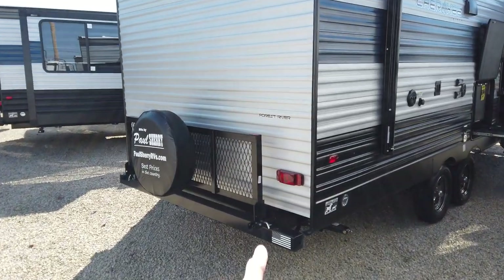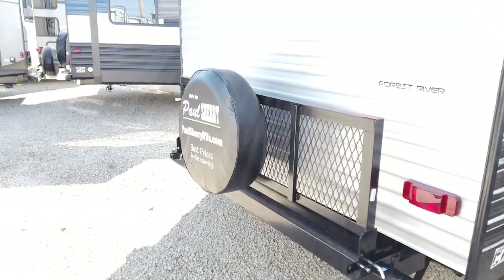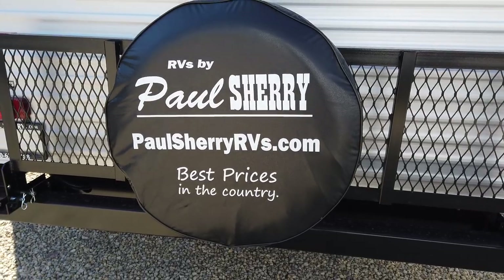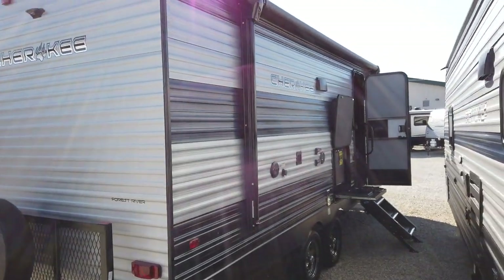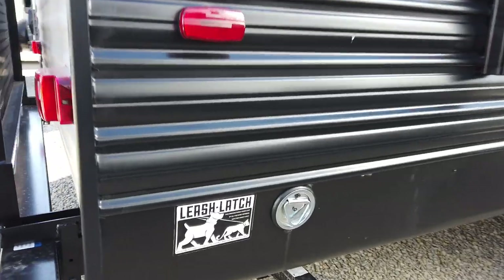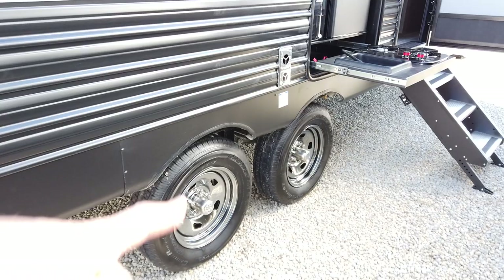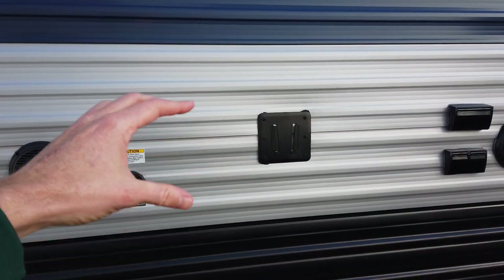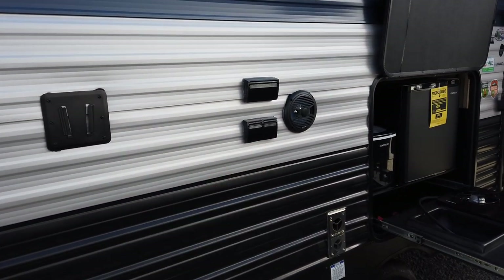A standard option on Cherokee products is this flip-down travel rack that holds up to 250 pounds. It also comes with your spare tire mounted right to it. There's also a little leash latch down here for your pet, and two axles. To check out who we are here at Paul Sherry's, just go to Google and type in Paul Sherry RV.